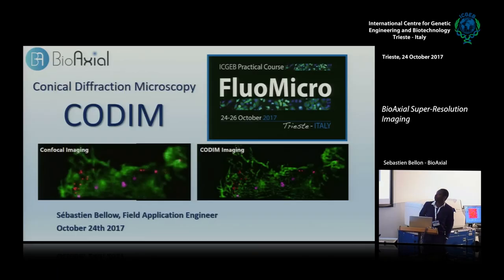Hello, my name is Sebastian Bello. I'm a field application engineer from this French company called BioAxial. We are a French-based company in Paris, and we develop a super-resolution module that improves the resolution of confocal or wide-field fluorescence microscopy. I will explain to you the concept.